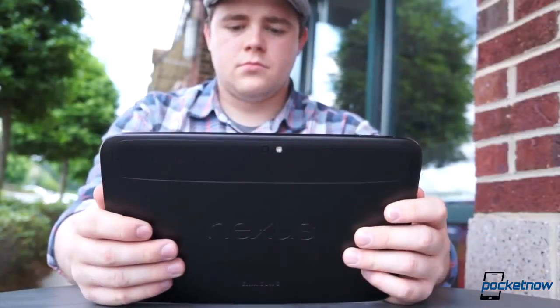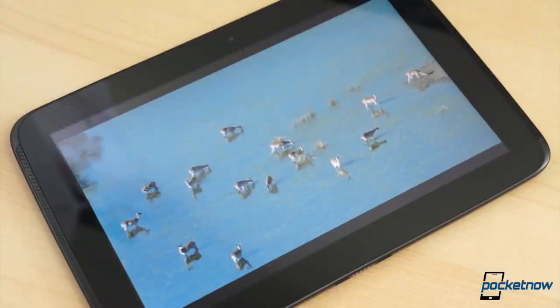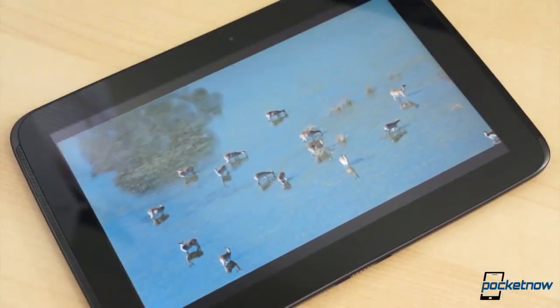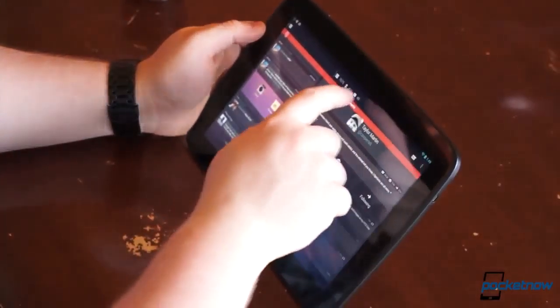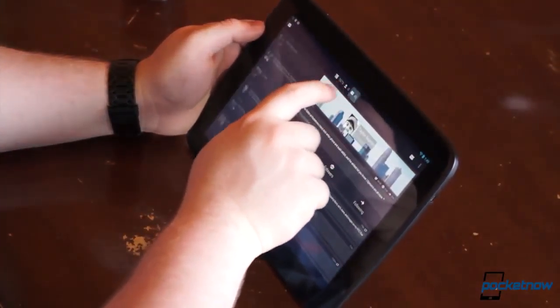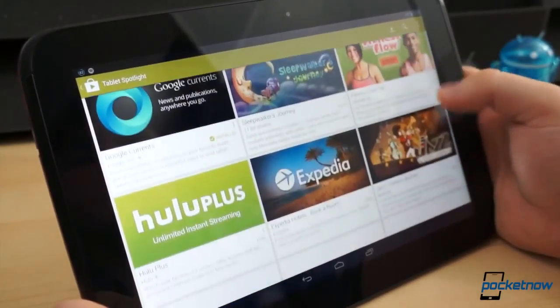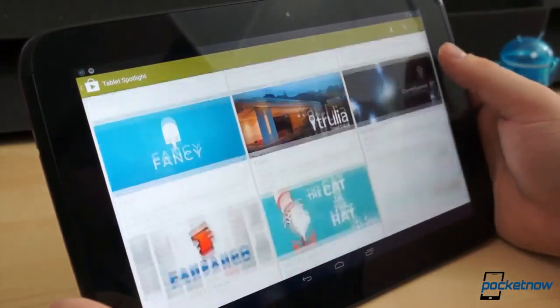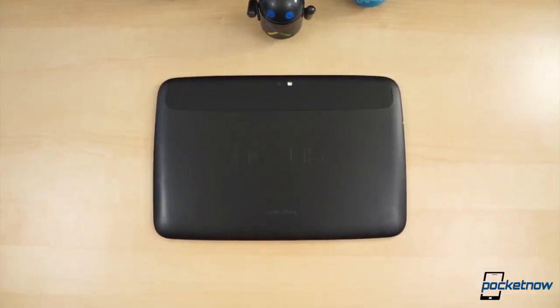After six months, the Nexus 10 by Samsung is still one of the highest caliber tablets on the market. Its display boasts a full 1 million pixels more than the 3rd and 4th generation iPad displays, it operates with few stutters, and holds up moderately well in the battery life department. For multimedia, productivity, and everything in between, the Nexus 10 is still one of the best, if not the best, Android tablet on the market. And considering it starts at just $399 for the 16GB model, it's still not a bad deal.